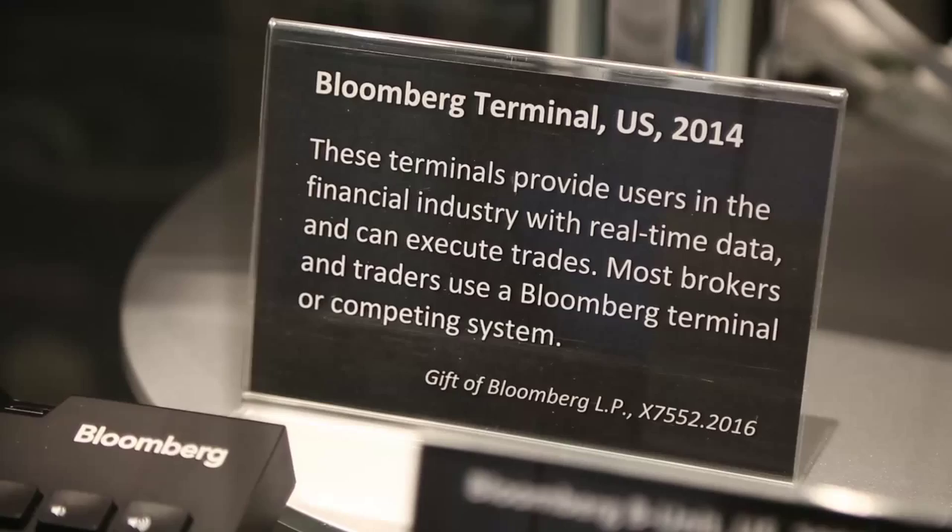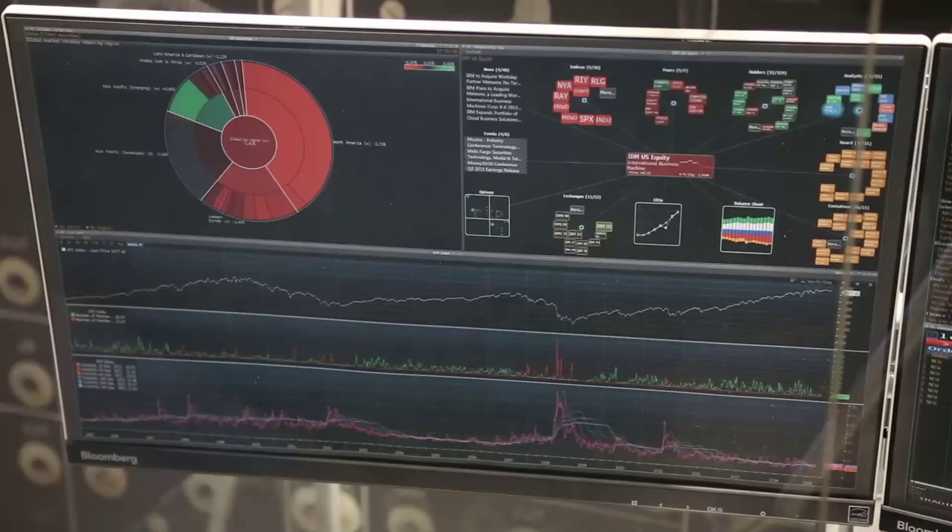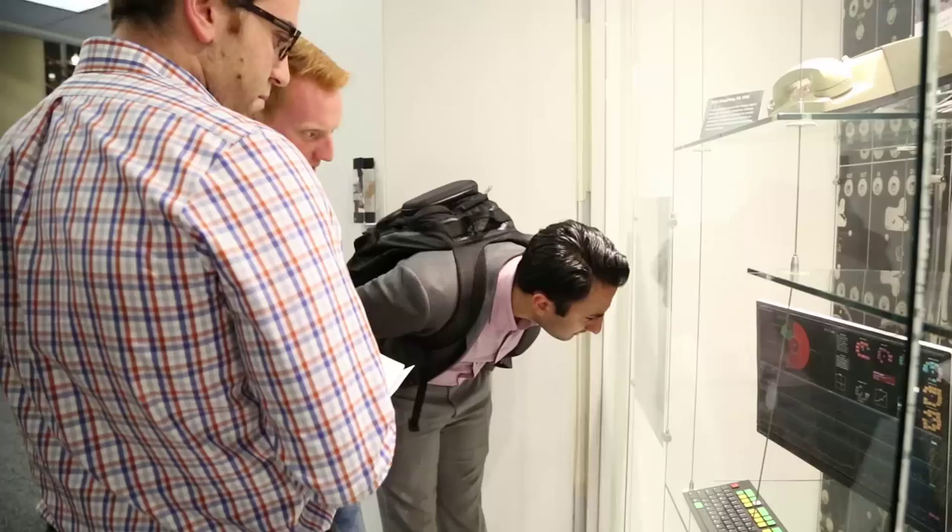It's a physical terminal, but it's also a network — a private network — which is quite extensive. It's software, it's a community of users. People love it when they talk about their Bloomberg terminals; they're affectionate.